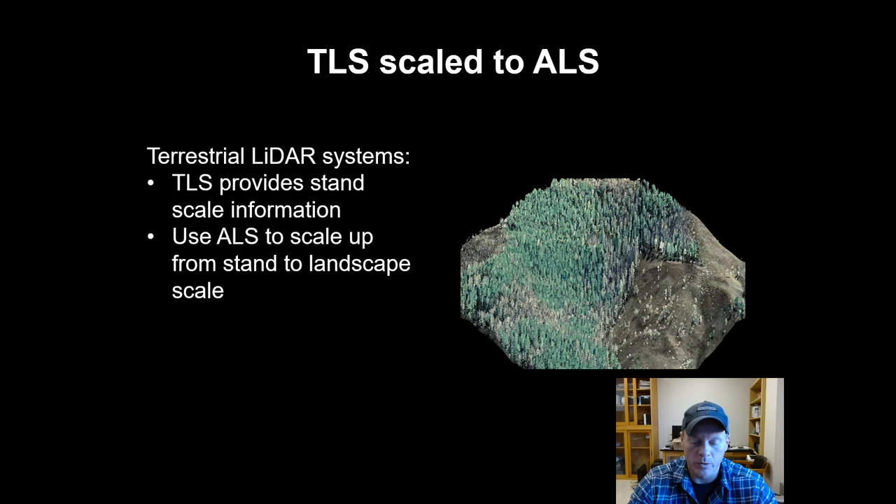I showed TLS data, and earlier I showed ALS data. One of the cool things we can do is use the plot-based TLS data — say, 20 or 30 plots — as a 3D verification or validation metric for a larger ALS acquisition. The plot-scale three-dimensional fuel attributes that we know from TLS can be used to develop a regression model and then model those same outputs across an entire landscape using airborne laser scanning. That's really useful for modeling applications — using terrestrial laser scanner data to inform airborne laser scanner data and essentially develop the fuel inputs for fire behavior models.